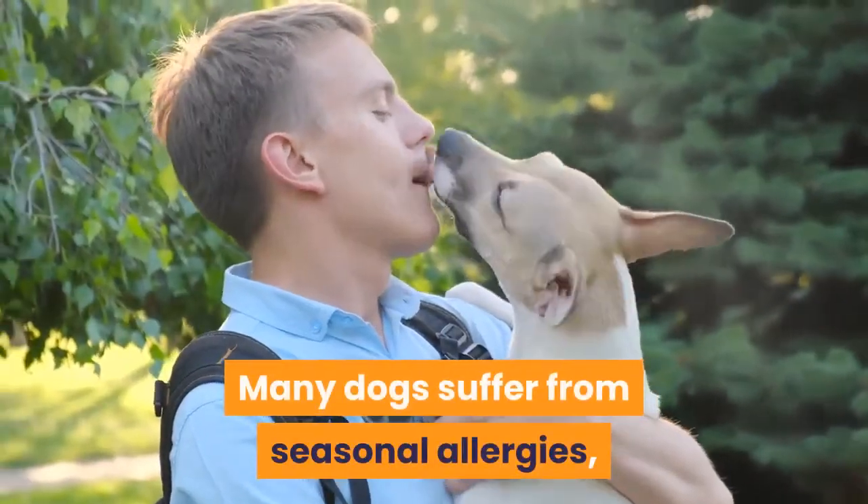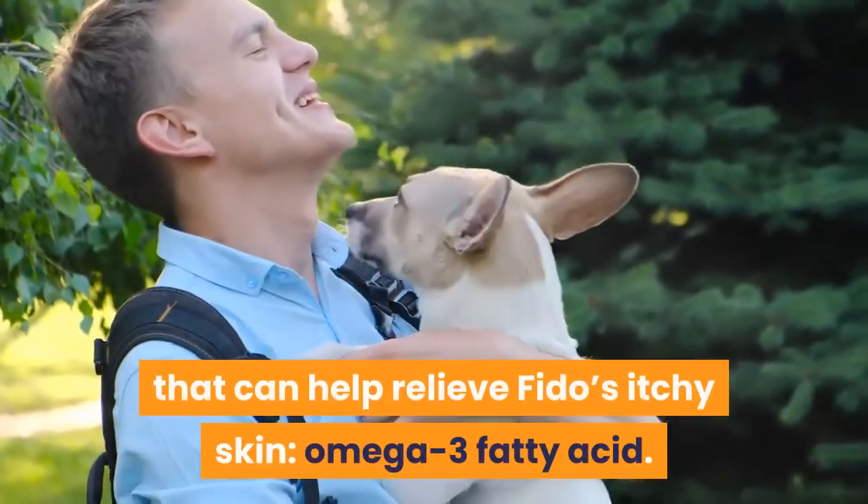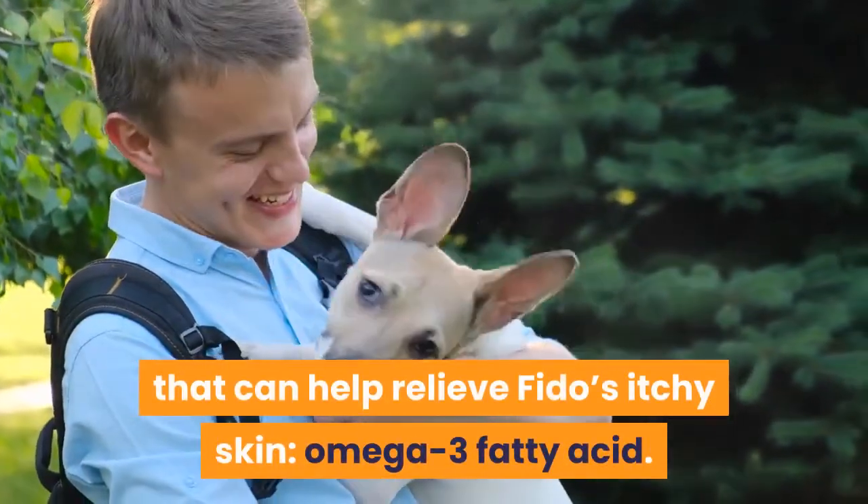Many dogs suffer from seasonal allergies, but science is shedding some light on a supplement that can help relieve Fido's itchy skin: omega-3 fatty acid.